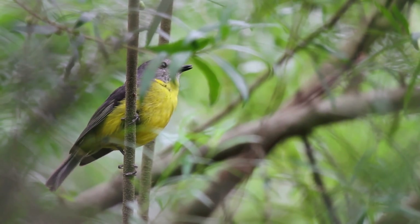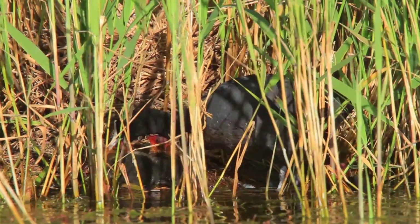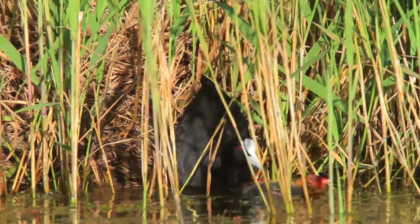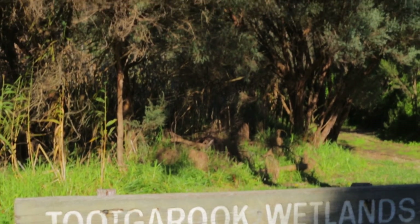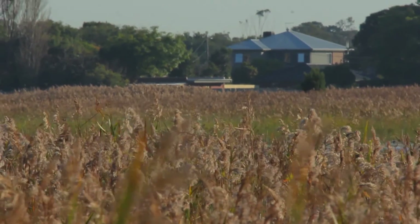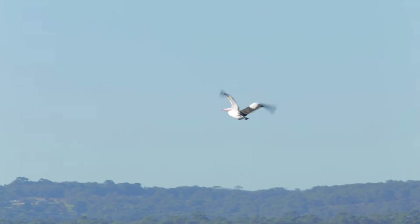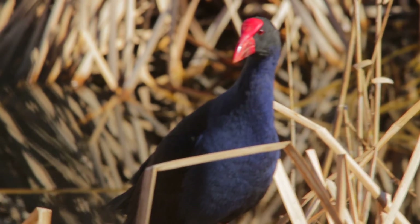Those different habitats provide various feeding, roosting and breeding opportunities for different guilds of birds. The swamp is being managed through many different uses — Trust for Nature Covenants, Shire land and private landholders. I'd love to see an increase in biodiversity coming out from the management of this land, and we'd love to see that occur across the other land parcels.